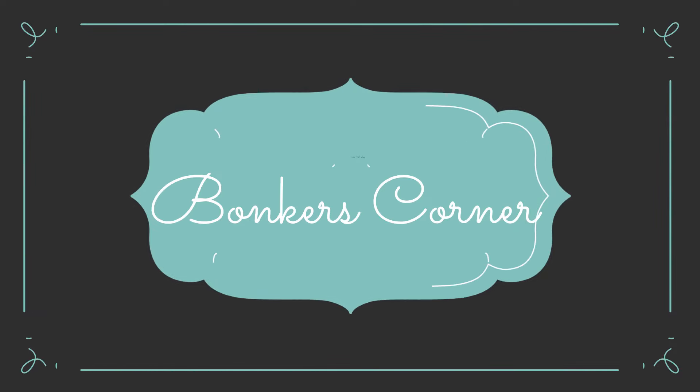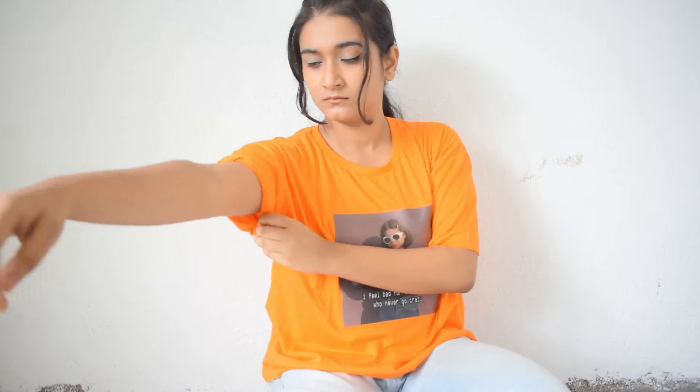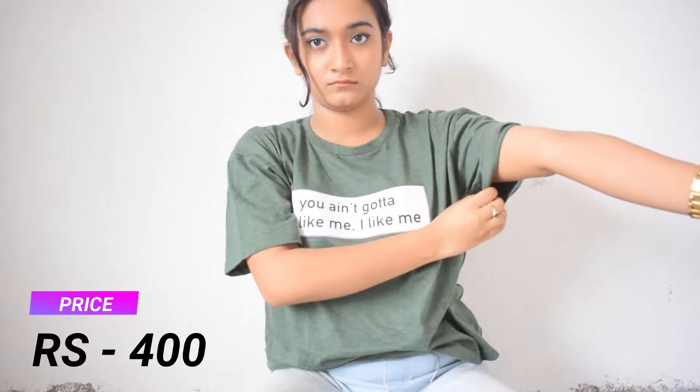Without wasting any further time, let's get into the video! Starting with Bonkers Corner first. This is a neon orange t-shirt that has 'I feel bad for the people who never go crazy' written on it. It's made of cotton, and as you can see I've styled it with a golden watch, a golden chain for the hand, sunglasses, and a necklace shaped like a chain with a lock-shaped locket.